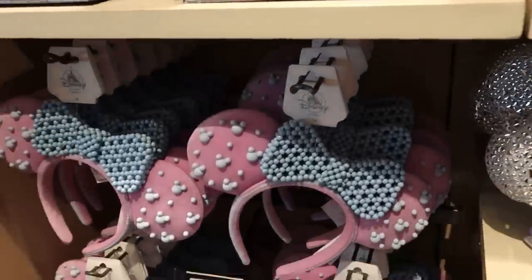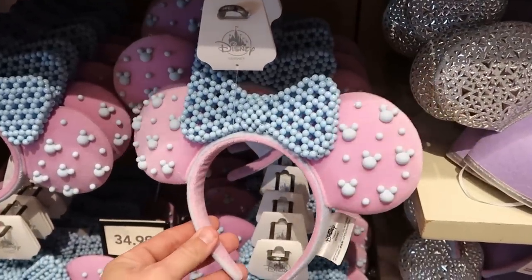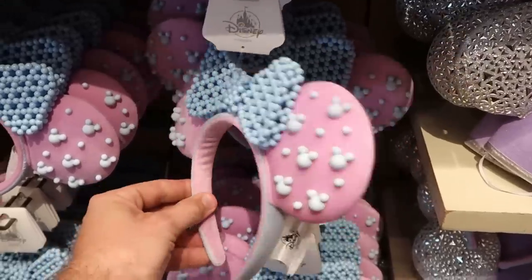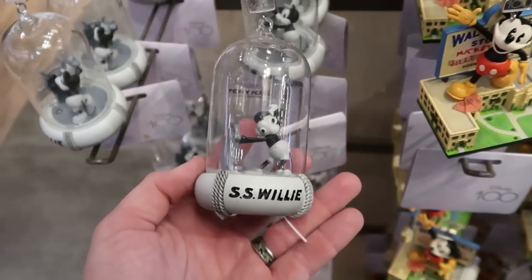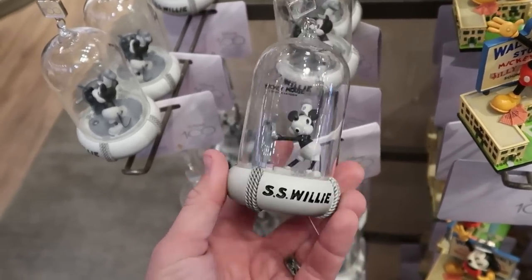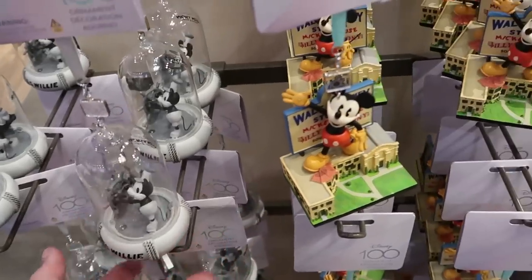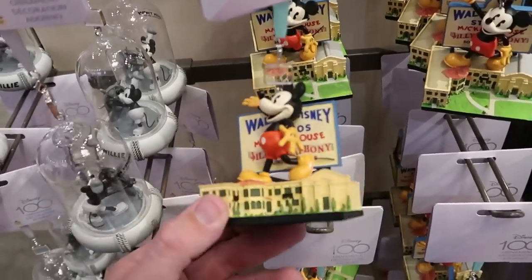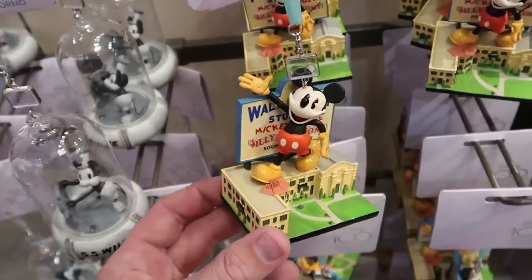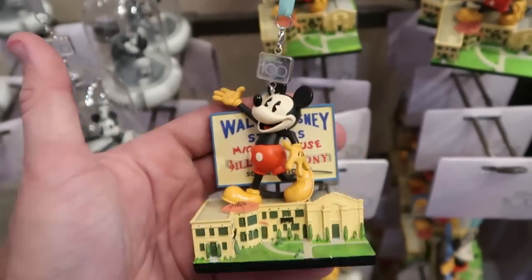They've had these for about a week or two now — $34.99, with little Mickeys inside and really soft material. It looks like they've also added a couple more ornaments: a Steamboat Willie Christmas ornament for $29.99 where he's in a jar, and a Walt Disney Studios Mickey Mouse Silly Symphony ornament for $26.99 — very retro, with a little Disney 100 tag on there.